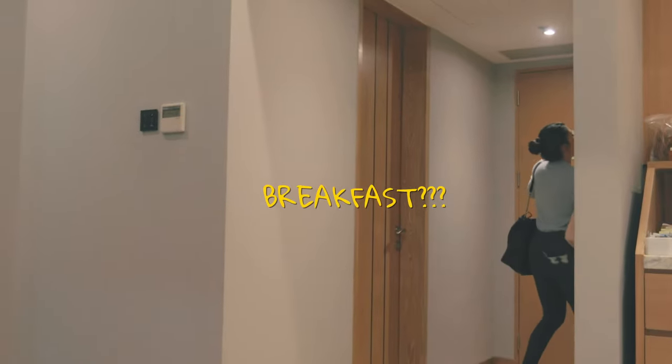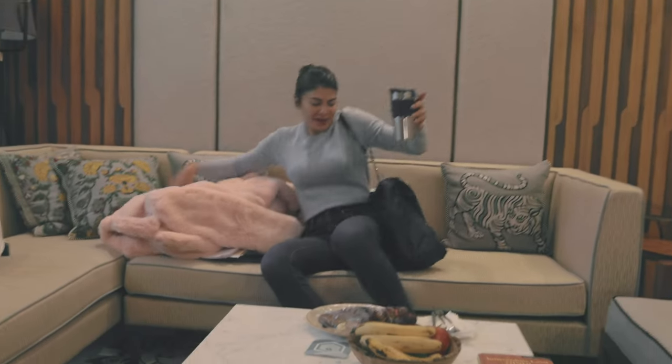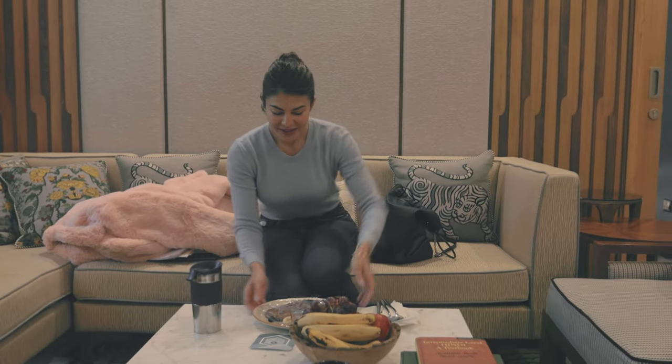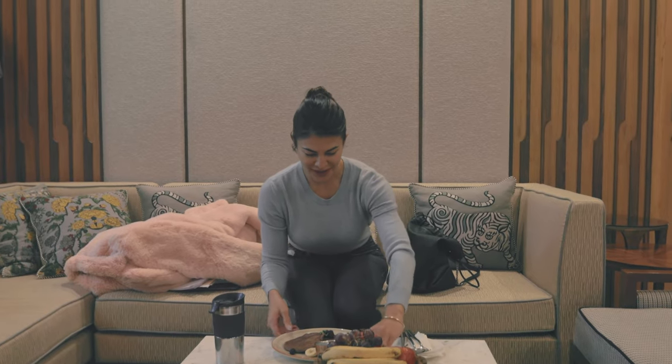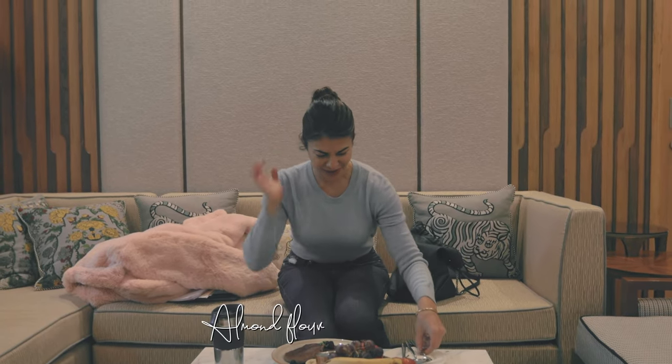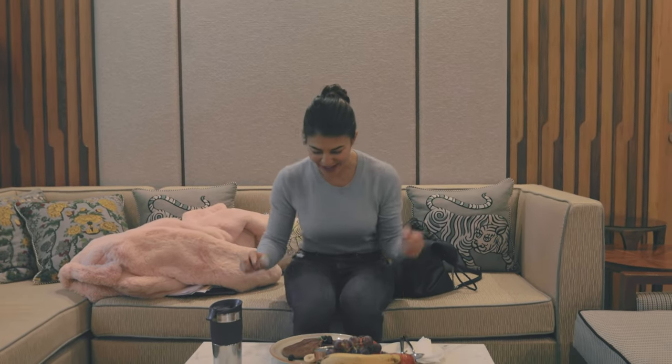Breakfast. Pancakes, of course. Even though I have like five minutes, I'm still going to eat this. It's my favorite — almond flour pancakes.